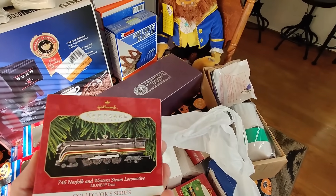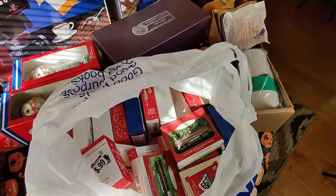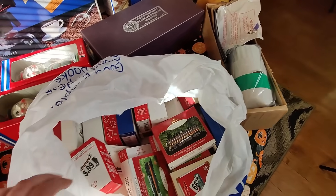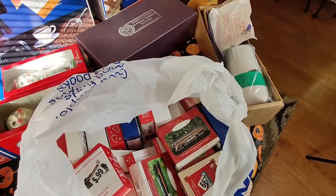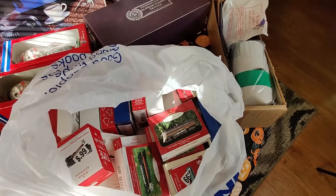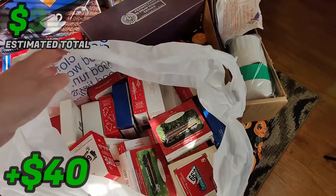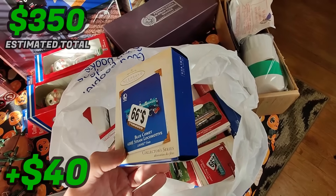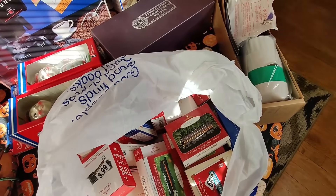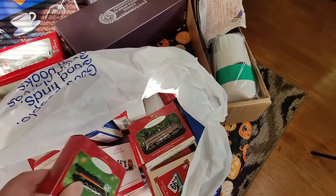I got all these Hallmark Lionel train ornaments - they're only 99 cents a piece. They're all themed Lionel train sets from over the years, which means I can lot them all together and sell them as a big lot. I think I have 25 in here so I got $25 into them. I think I could sell these for $60 to $75 - I'll probably try $75. Selling them individually most sell for around $8 used, though some of them might still be new.